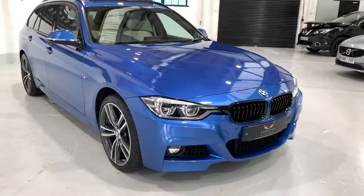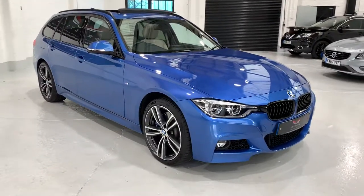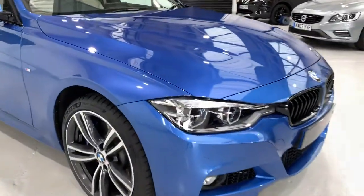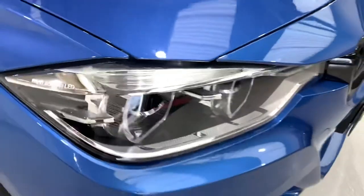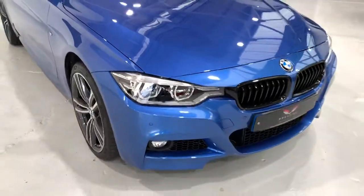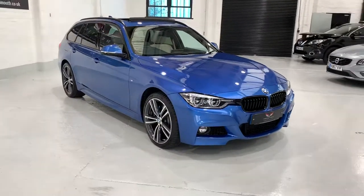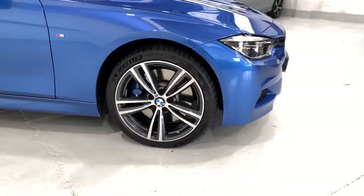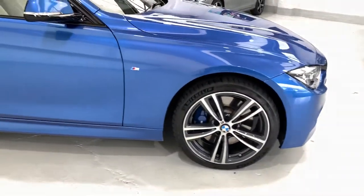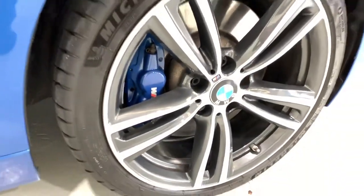We've got the black grills at the front on this model that we've fitted. This has the M Sport Plus package. It also has the BMW Icon lights which has the adaptive LED lights, opposed to the Xenon LED lights, which is a more expensive option. We've got the 19 inch 442M alloys and the M Sport brake calipers, which are a larger caliper with a larger pad.